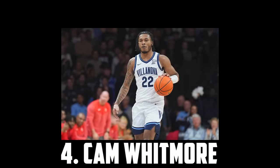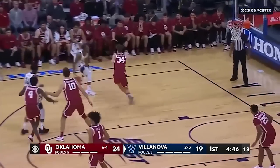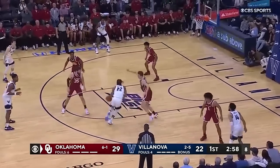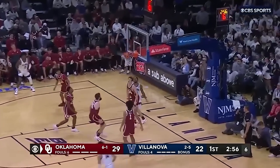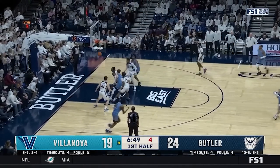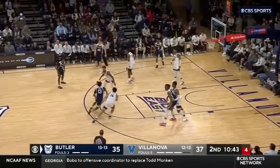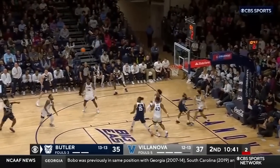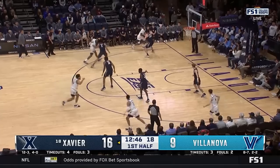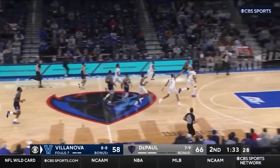Now at the top of tier 3 at 4 I have Cam Whitmore, the 6'7 freshman out of Villanova. In my opinion, Cam Whitmore is the best college prospect in the draft. He's a dominant driver with incredible strength, burst and good touch. He's drastically improved as a shooter and hit 40% of his catch and shoot threes, and he also had some intriguing handling and creation flashes. I'm also a big fan of his defensive upside — he's quick, strong and has excellent hands, so I think he could develop into a two-way star. That is why Cam Whitmore is at the top of tier 3 and 4th overall.